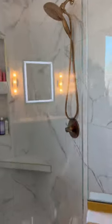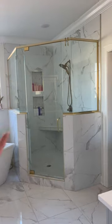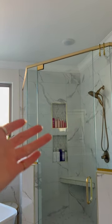This is called Schluter — all porcelain, polished Carrara Bianca. If you look that up you can find it. The shower floor and the little nooks are a matte or honed finish of porcelain as well.